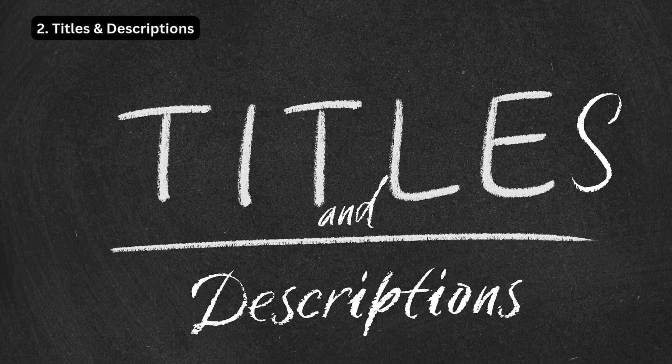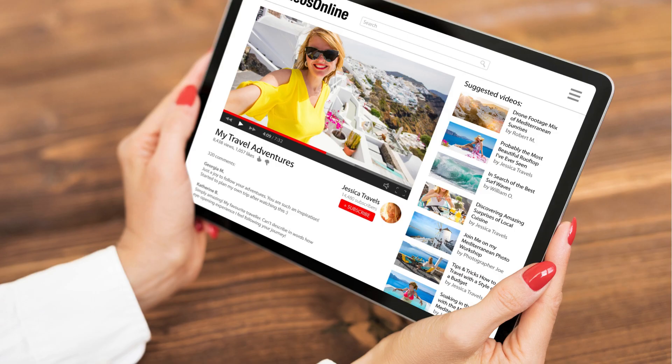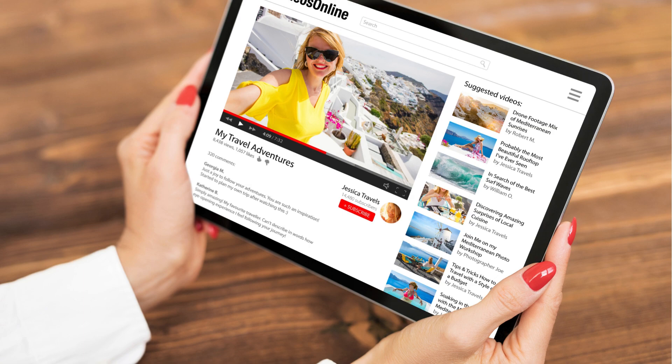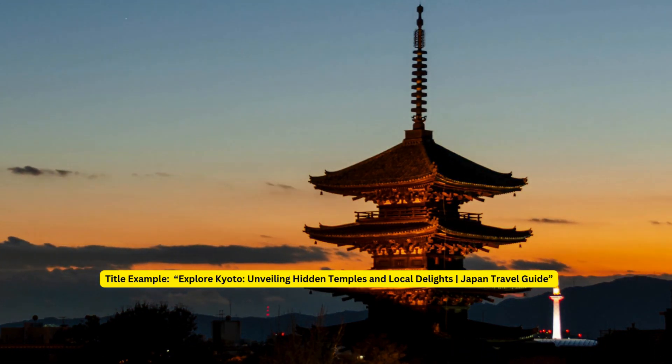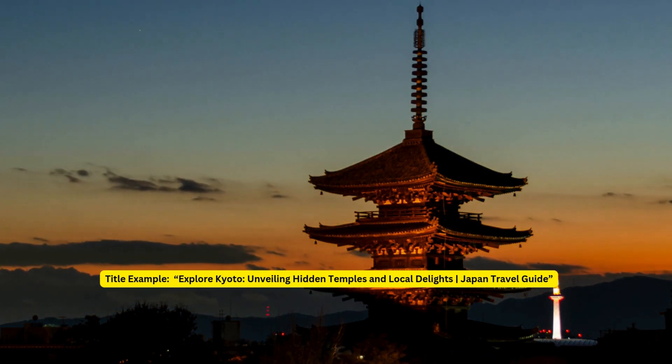Strategy 2: Titles and Descriptions. Craft attention-grabbing titles that include your target keywords — keep them concise and intriguing. In your video description, elaborate on your content, providing context and additional relevant keywords. For example: 'Explore Kyoto: Unveiling Hidden Temples and Local Delights — Japan Travel Guide.'